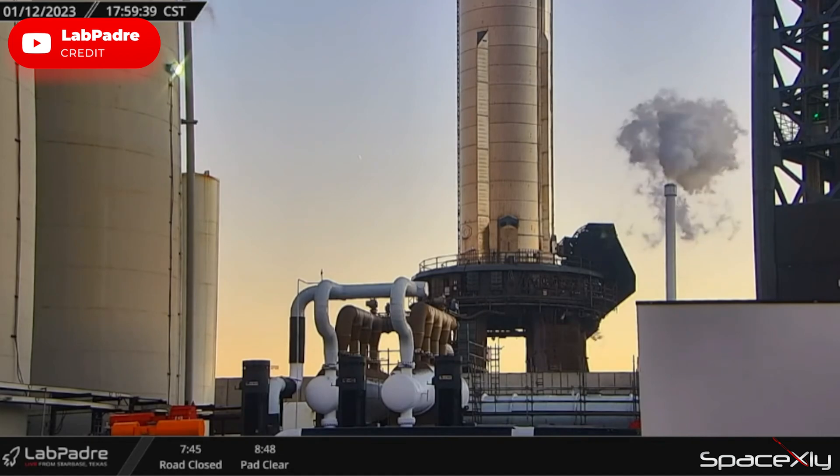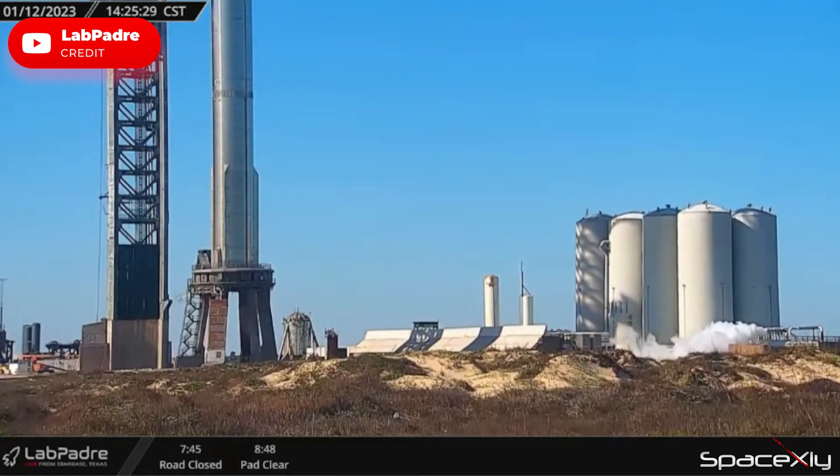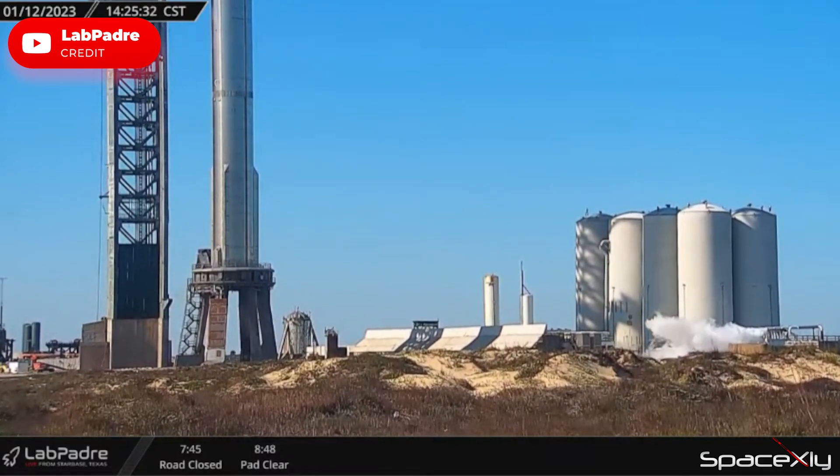But hey, speculation keeps things interesting at SpaceX, doesn't it? Yesterday's testing was more of an orbital tank farm test and plumbing check test.